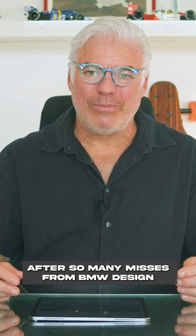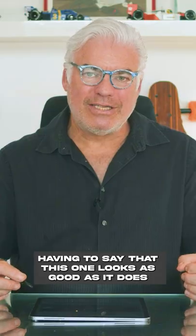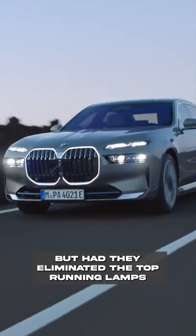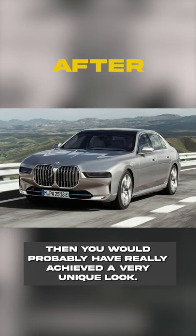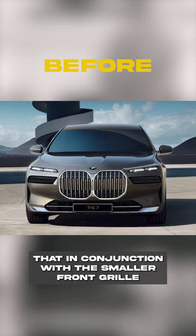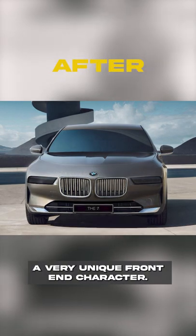I know that after so many misses from BMW design, having to say that this one looks as good as it does is perhaps a little bit of a strange one. It shows they can do it, but had they eliminated the top running lamps and incorporated those into the main headlight area, then you would probably have really achieved a very unique look. That, in conjunction with the smaller front grille, would definitely give this new BMW a very unique front-end character.